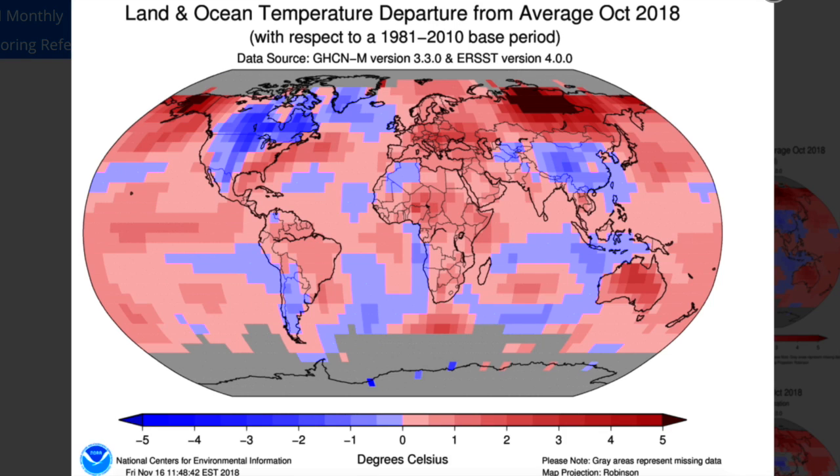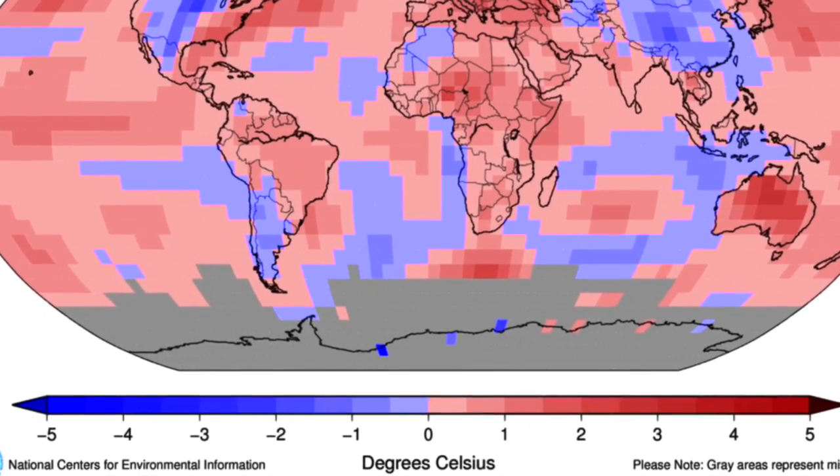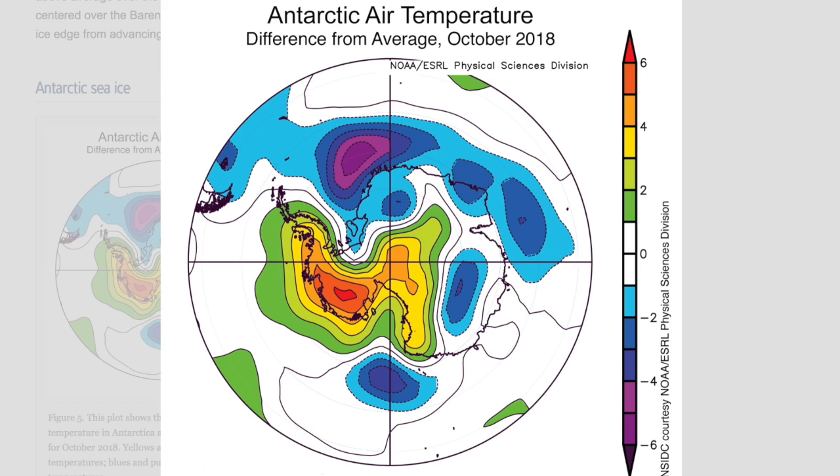They put out the October global climate report. With the exception of the record marks in the north, it was a fairly normal month with hot and cold spread around. The region with little coverage in Antarctica does indeed have coverage — the peninsula was above average and the rest very cold.